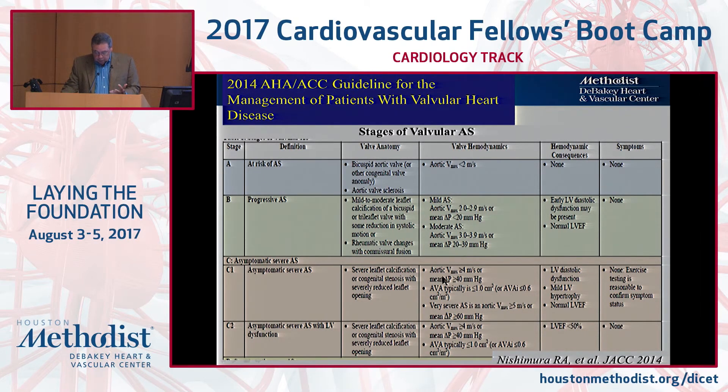When you get into severe AS, by definition that is a velocity of four or more across the valve, mean gradient of 40 or more, valve area less than one — but most of the time 0.7 or less. Very severe is a velocity of five or more. These people can still be asymptomatic, but you start seeing more effects on the ventricle: diastolic dysfunction, some hypertrophy. Exercise testing can be very helpful because a sedentary patient says they feel wonderful, but put them on the treadmill and in two to three minutes they can't go anymore. And there is a rare group with severe AS, no symptoms, but low EF — those always need surgery.